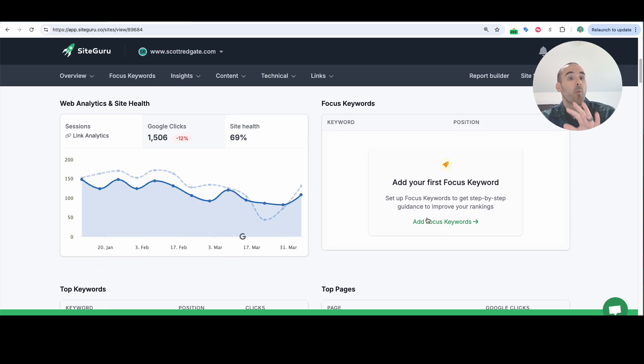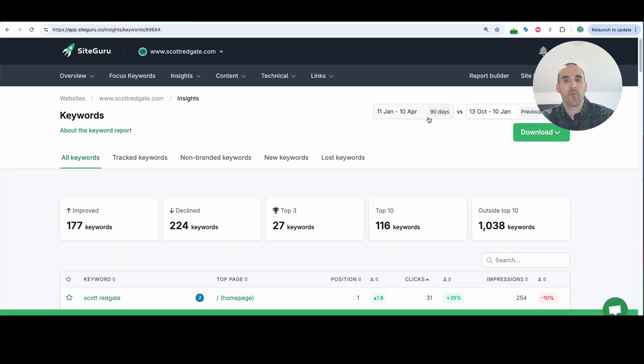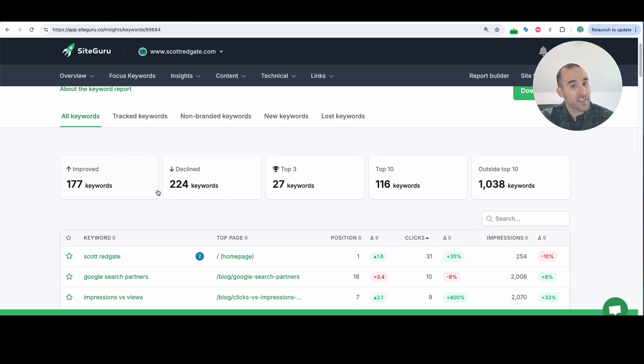SiteGuru provides web analytics and a site health score based on their criteria. As you scroll down, you can get a snapshot of the top keywords that SiteGuru has found as it's crawled the Google Search results pages. In the top keywords section, I can select 'see all keywords,' and SiteGuru has given me a report showing that within this date range I've had 177 keywords increase in Google, 224 keywords decrease, 27 keywords in the top three, 116 in the top 10, and just over 1,000 outside the top 10.